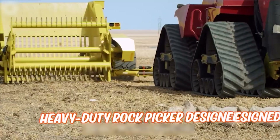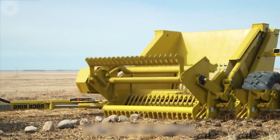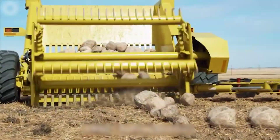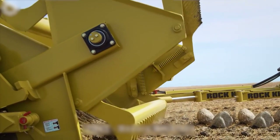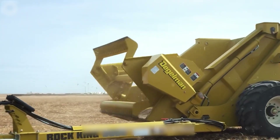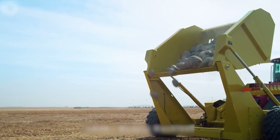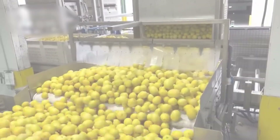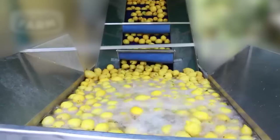This machine is ideal for farmers. It includes a spacious hopper for rocks and a hydraulically driven rotating drum for efficient collection. Upon arrival at the sorting facility, lemons are unloaded and promptly directed to designated areas for inspection and sorting.